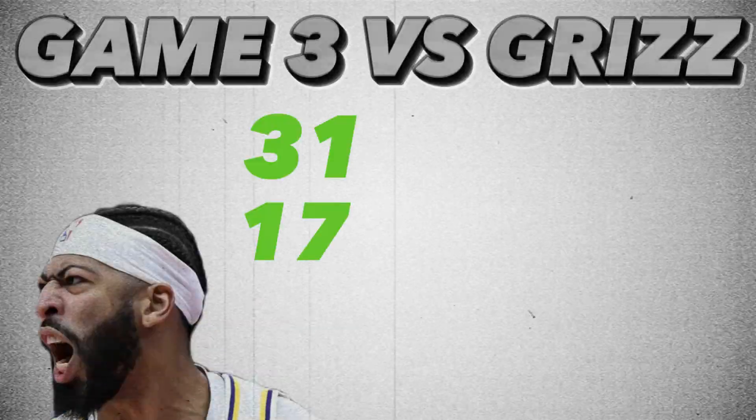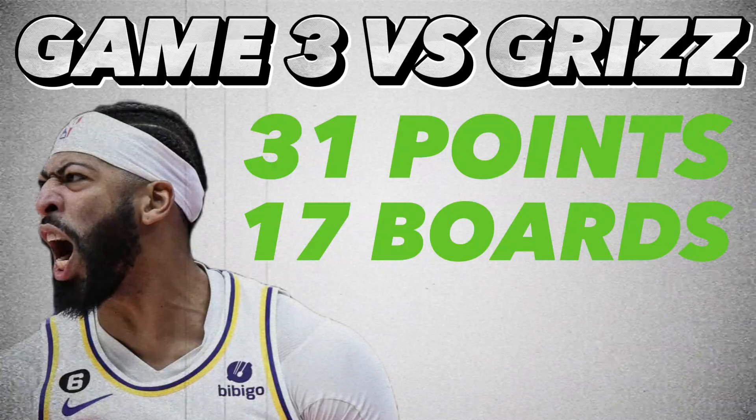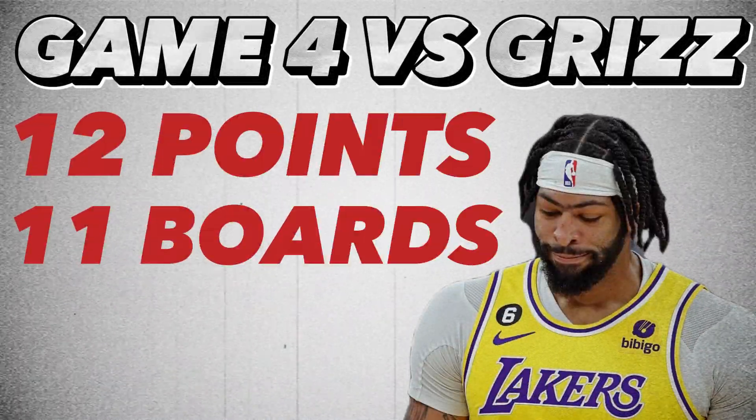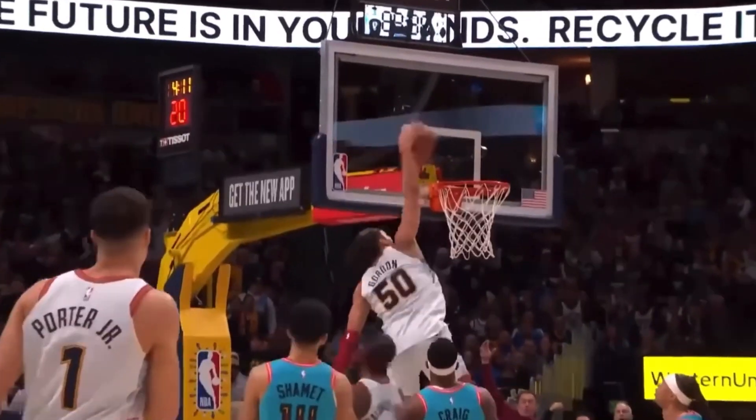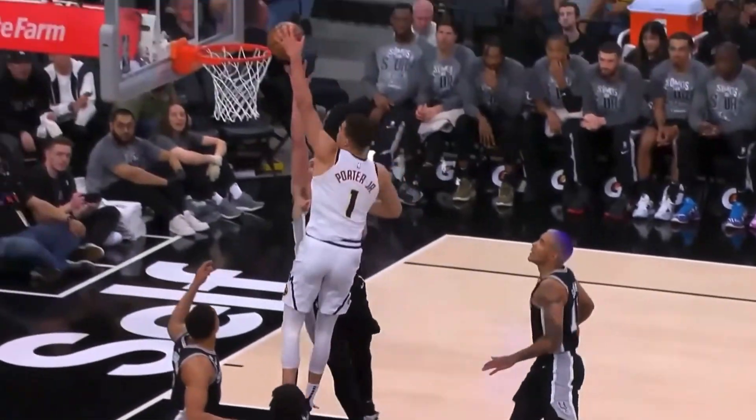For example, in Game 3 he had 31 and 17, but in Game 4 he had 12 and 11. Overall, both teams have their issues to fix and I'm sure each team will make the proper adjustments. We'll just have to wait and see who executes better.